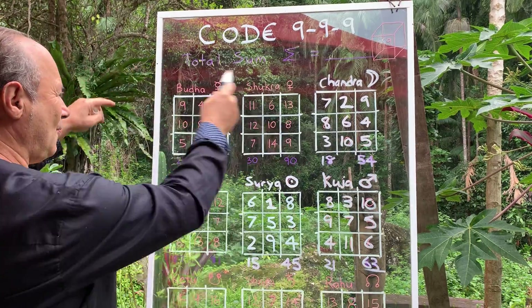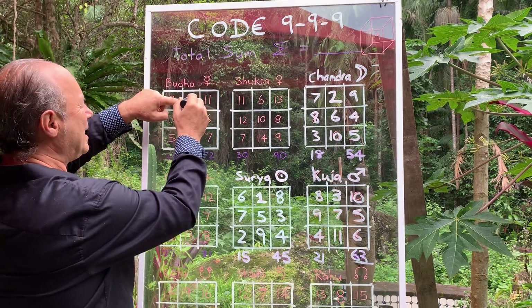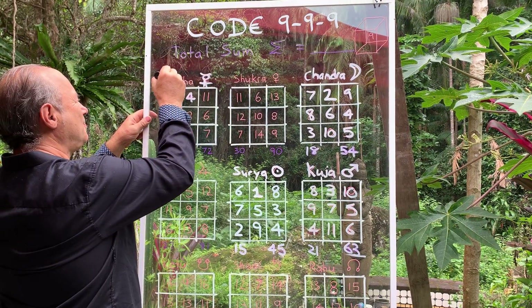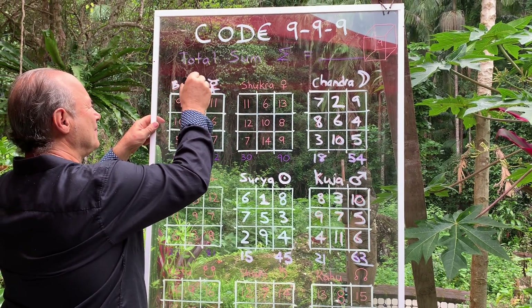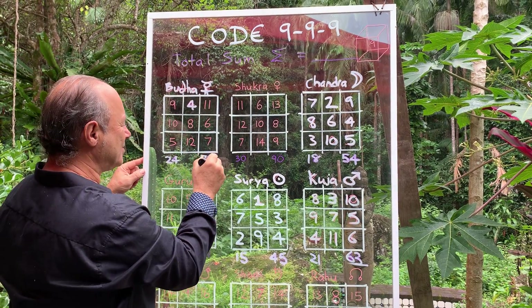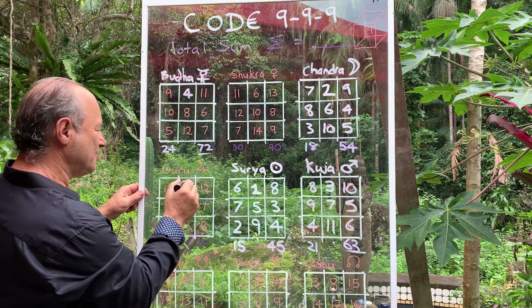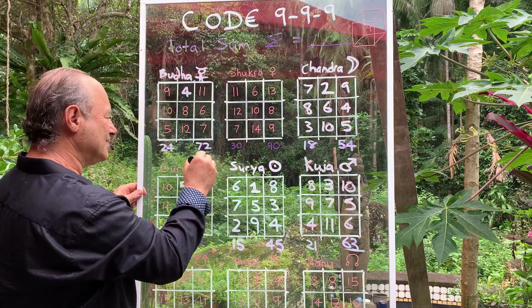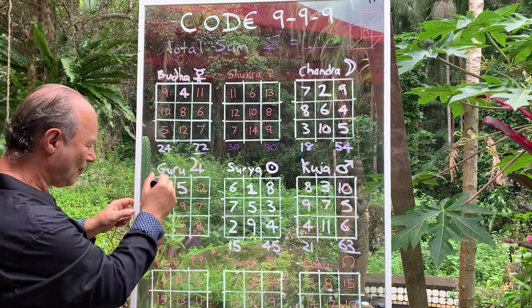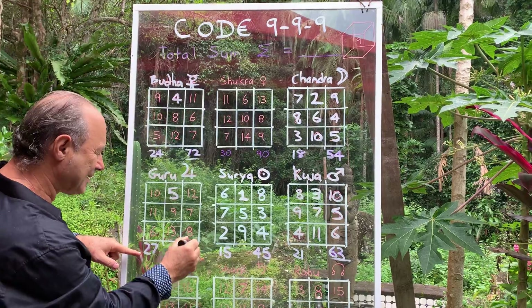For four we've got Mercury — the Vedic Mercury, called Buddha. The sum of everything in this one adds up to 24, and three lots of 24 is 72. The next one, number five, is called Jupiter. Our Jupiter symbol is that, but they called it Guru — because Guru is the teacher. That started with five; all the numbers here added up to 27 per column, and the total adds up to 81.